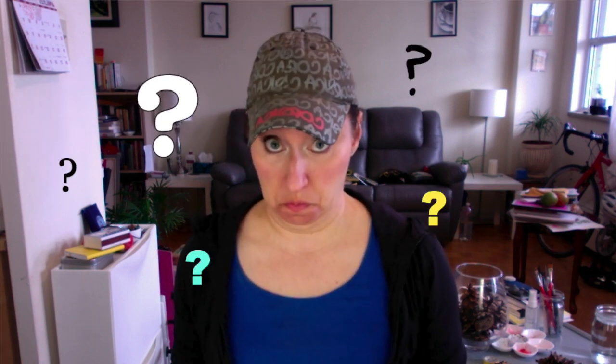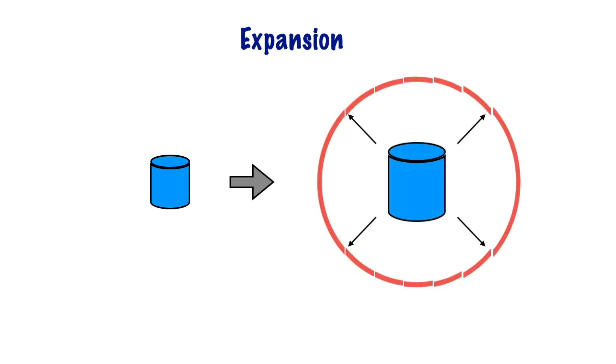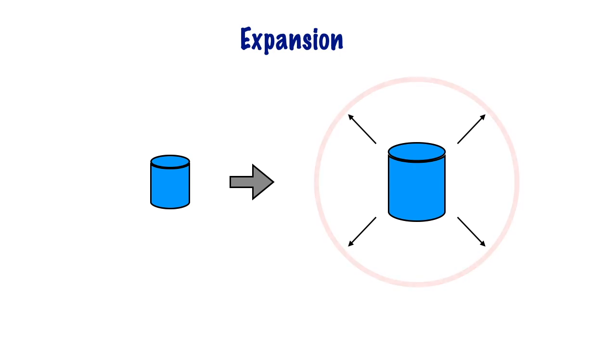One thing, however, still confused me. If the scales absorb water and expand, shouldn't the closed pinecone look larger? Expansion usually means something takes up more space, more area — it's bigger. But that's not what we see here.